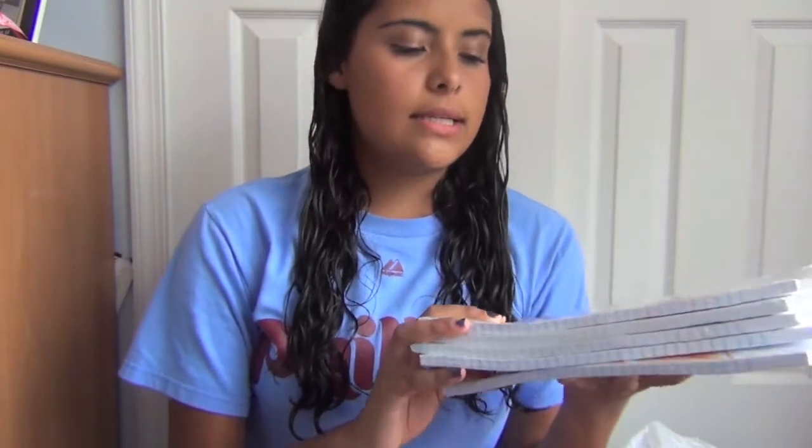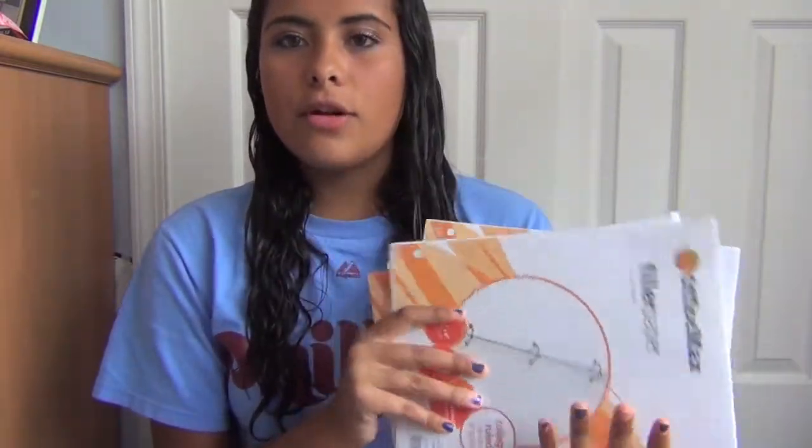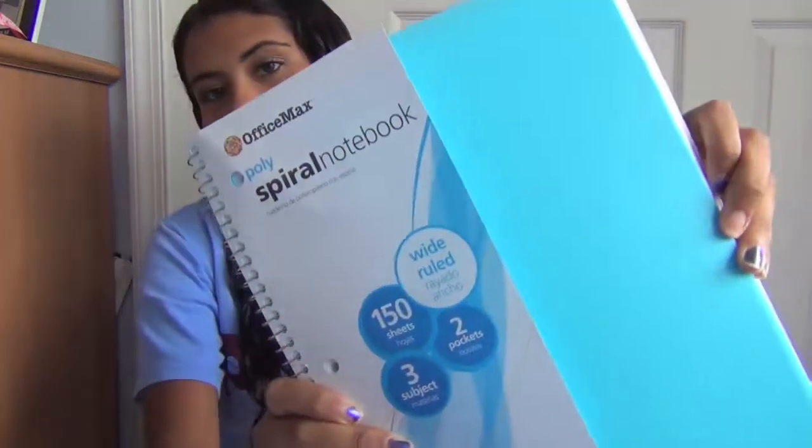Next I got the Mead filler paper. I have so many leftover from sixth grade but I got some anyway because they were one cent each, so I figured why not. I got the college-ruled because the little lines make me write neater. They're the Office Max kind, and they're only the 100-sheet ones — I have so many I did not need the 200-sheet ones.